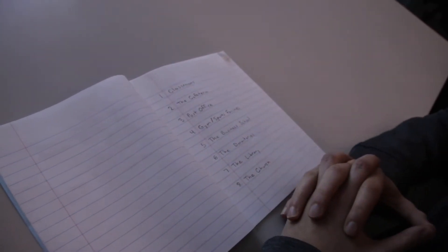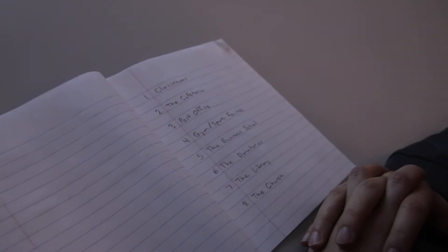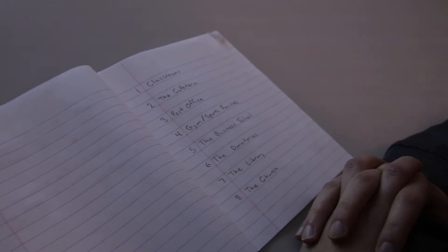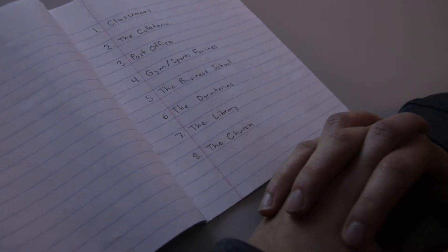We will go over a few things during this short video: the classrooms, the cafeteria, the post office, the gym and sports facilities, the business school, the dormitories, the library, and the church.